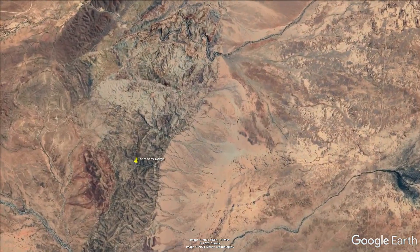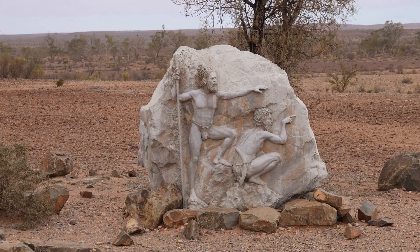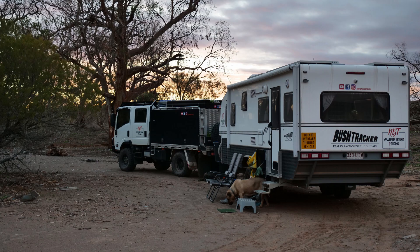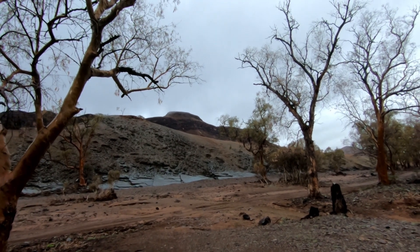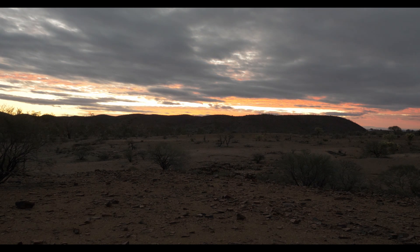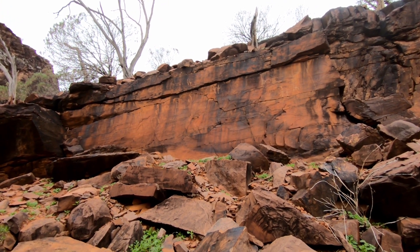Number three is Chambers Gorge. It is a remote bush camp located in a not-so-visited part of the Flinders Ranges. You can tell that it is culturally significant as soon as you enter the place, even before you reach the numerous rock carvings and the fresh water pools. The walk through Chambers Gorge itself is amazing and it's a must-do if you go there, along with the rock carvings up the side creek.